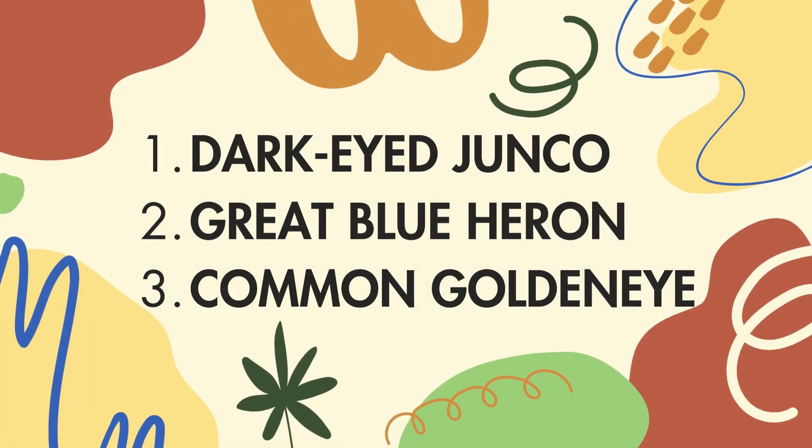Was that a little tricky today? The first one was a dark-eyed junco, the second one was a great blue heron, and our third bird in the bird quiz was the common goldeneye. Thanks for playing along.